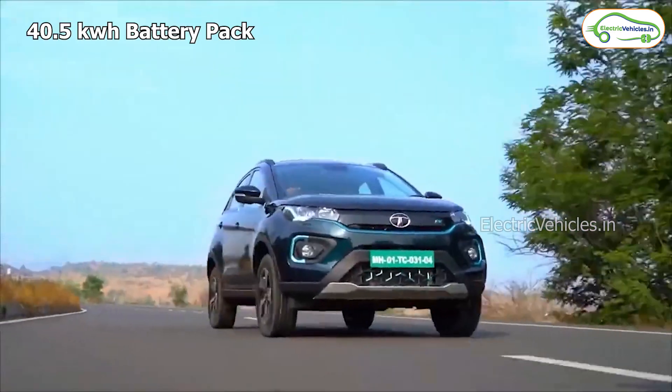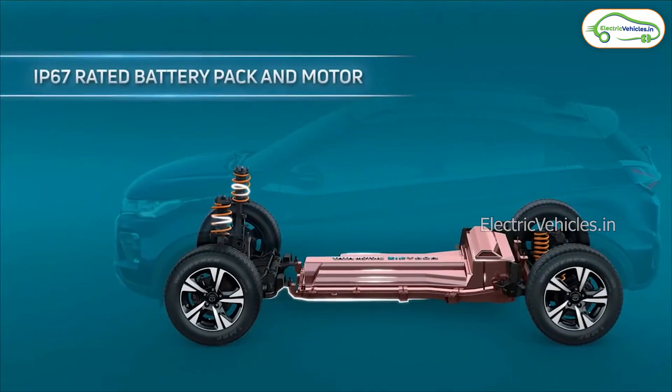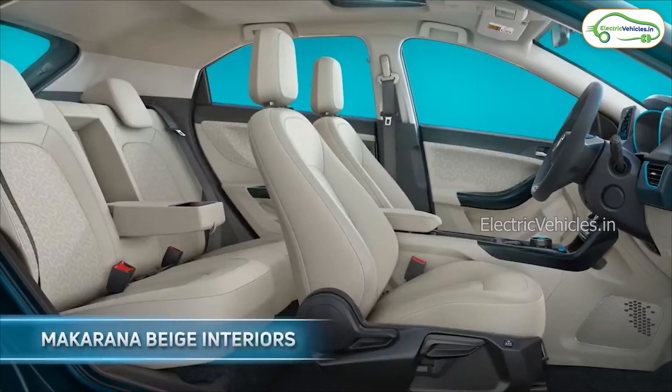The battery used in this car is a 40.5kWh battery, which is 30% larger than the current model. The battery and the motor used in the car are IP67 rated. This vehicle also consists of a liquid cool thermal management system.